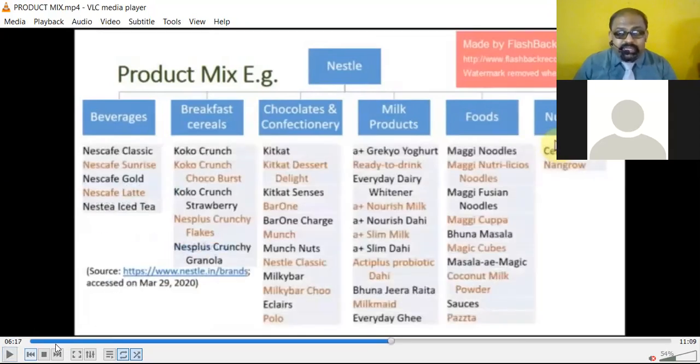In beverages, Nestle's product range includes Nescafe Classic, Nescafe Sunrise, Nescafe Gold, Nescafe Latte, and Nestea Iced Tea — these are the beverage products like coffee and tea. In breakfast, they have Cocoa Crunch, Choco Breakfast, Cocoa Crunch Strawberry, Nesplus Crunchy Flax, and Nesplus Crunchy Granola.